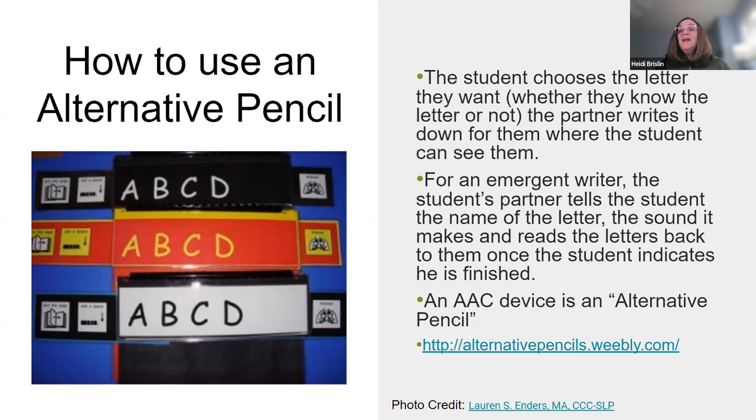The student chooses the letter they want whether they know the letter or not — you say 'Is it an A?' and if they nod you write an A. I read the letters back, and if we have a whole page of A's and we were writing about a cat, I might say, 'You wrote a lot of A's — there's an A in cat! Let me show you,' and write it out, sound out the letters, or say, 'Let's go find some A words in the building.' A keyboard can also work as an alternative pencil depending on the level of the student.